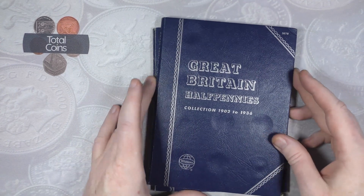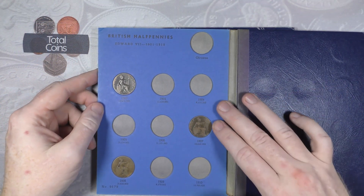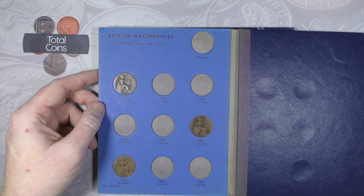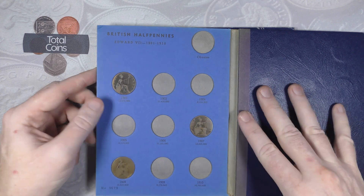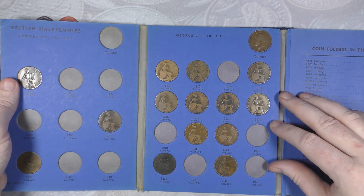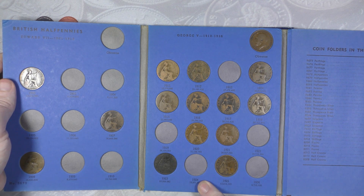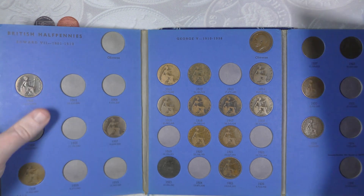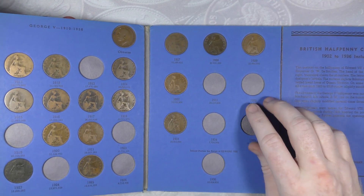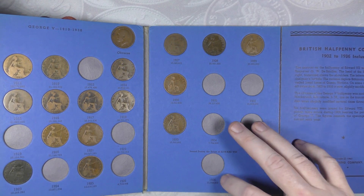Then we go on to 1902 to 1936. We are missing 1903, 1904, 1905, 1906, 1909, and 1910. Then we've got a few more filling this page but we are missing 1913, 1922, 1924, and 1926. On the final page we are just missing 1931, 1932, 1934, 1935, and 1936.